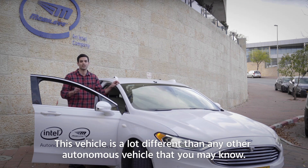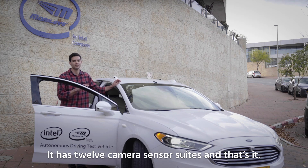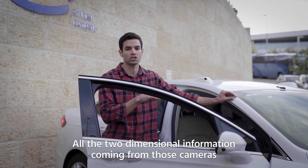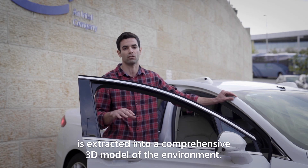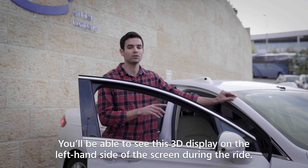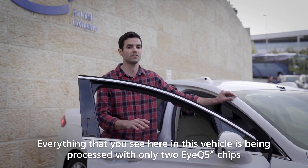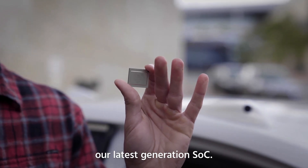This vehicle is a lot different than any other autonomous vehicle that you may know. It has a 12-camera sensor suite and that's it — no radars, no lidars. All the two-dimensional information coming from those cameras is extracted into a comprehensive 3D model of the environment. You will be able to see this 3D display on the left-hand side of the screen during the ride. Everything that you see here in this vehicle is being processed with only two IQ5 chips, our latest generation SoC.